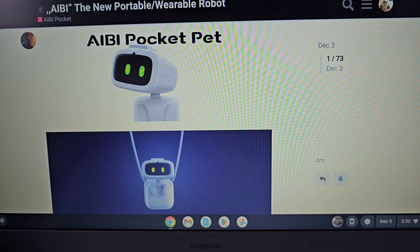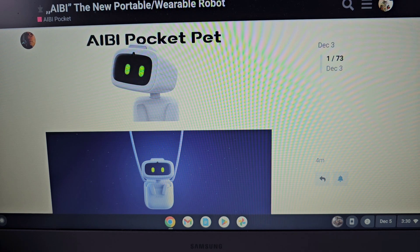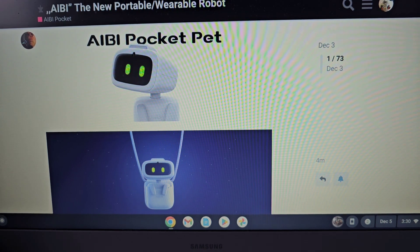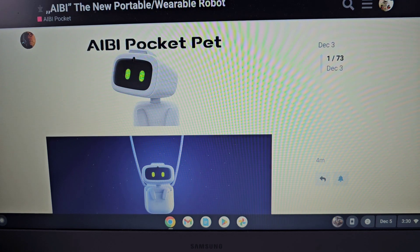He will have an app of his own, but he won't rely on his app. I think a lot of robots rely too much on their app, like Luna or Cosmo — I love both of those robots — but I like something that's a little more independent, like EMO. He doesn't rely on his app, so that's very cool.